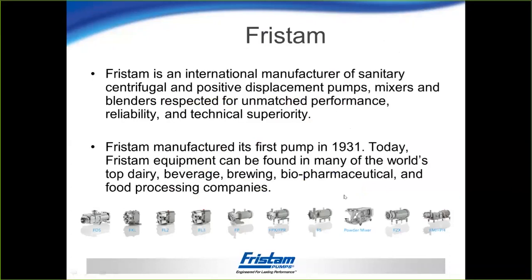We've been building pumps here in the greater part of the world since 1931, and today you can find our equipment in many of the top dairy, beverage, brewing, pharmaceutical, and food processing companies. Fristam Pumps USA, designed and manufactured in Middleton, Wisconsin.